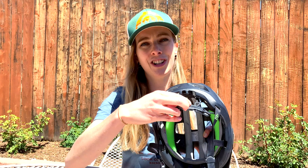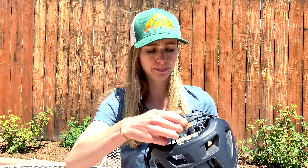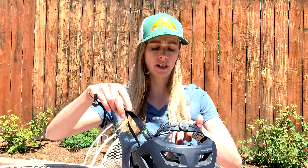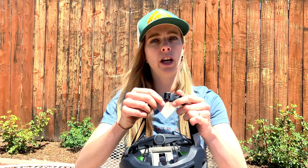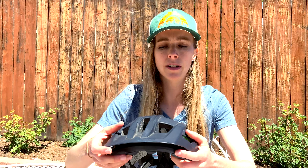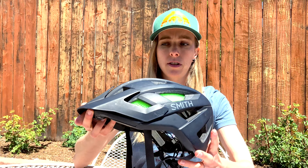I've never worn another open face helmet other than this one. What I really like about it is that it comes down a little further than a typical commuter bike helmet in the back — it's a mountain bike helmet so it offers more protection back there. You also have this adjustable system so depending on your head circumference you can adjust it to fit snugly and comfortably, and it has an adjustable chin strap as well.